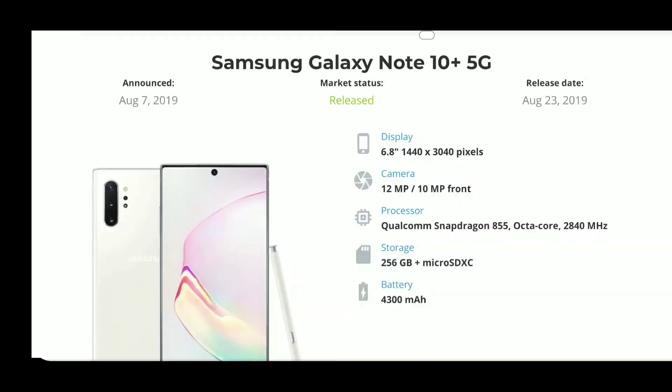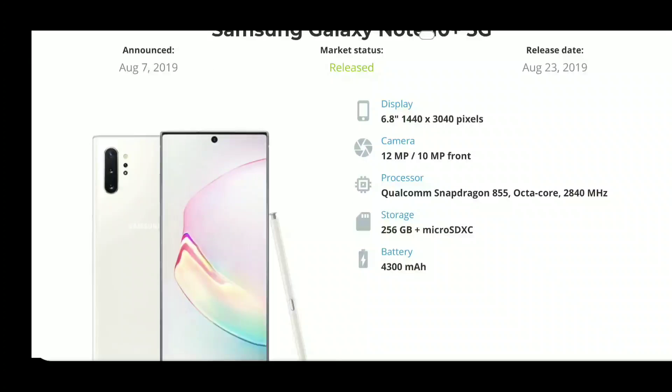For the specifications on this phone: display size comes in at 6.8 inches, it's going to be a Quad HD display. There are three cameras on the back and one selfie camera with a cutout in the middle — a unique way of doing the selfie camera. It runs the Qualcomm Snapdragon 855, the same chip as in the McLaren Edition. Storage comes with 256 GB and is also expandable with a microSD card.